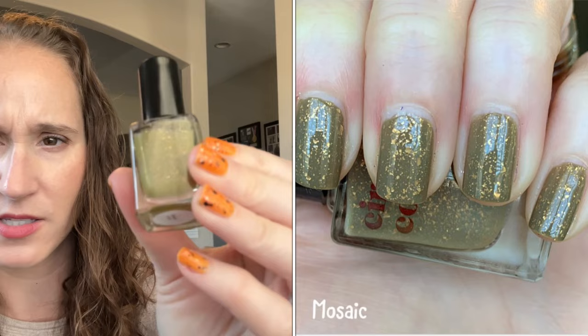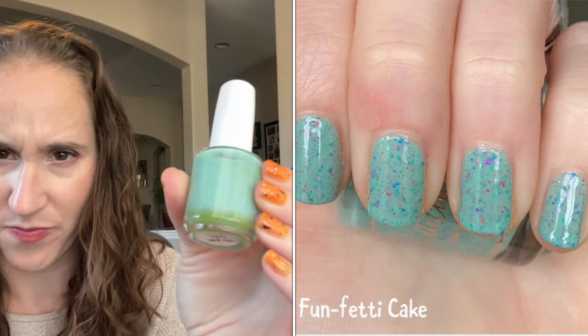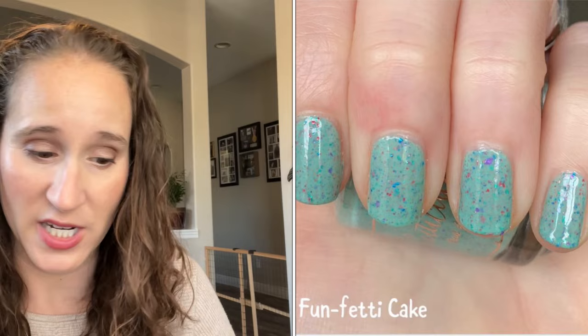Then we have a Cirque Colors — this one is Mosaic. It's a pretty olive green with those beautiful gold flakies. And then we have Cuticula's Funfetti Cake — look at those flakies! I don't know if you can see them coming across but it's really pretty, like this shade.